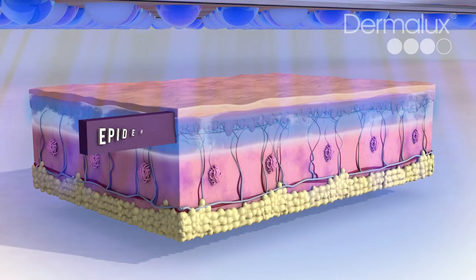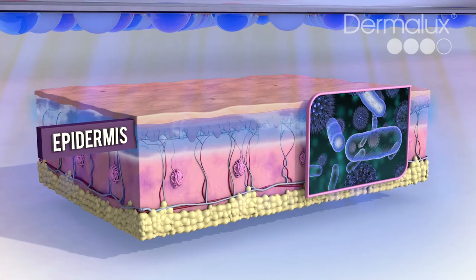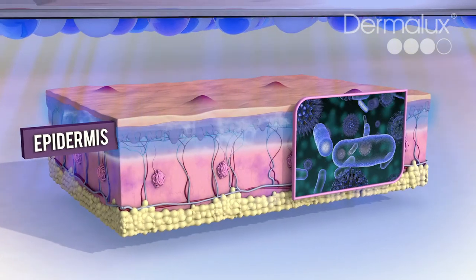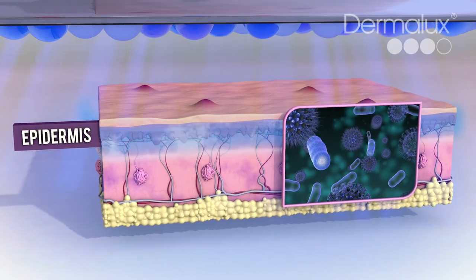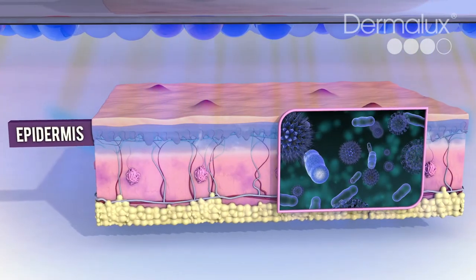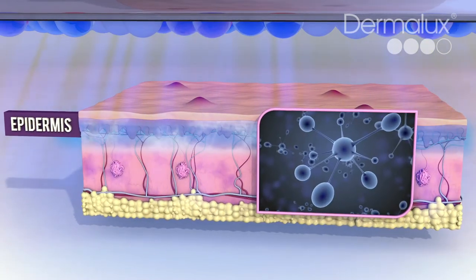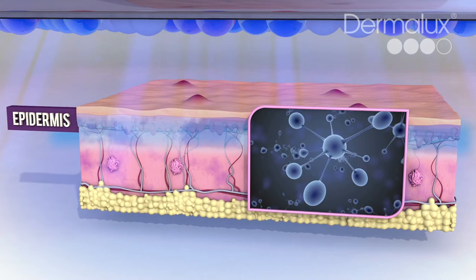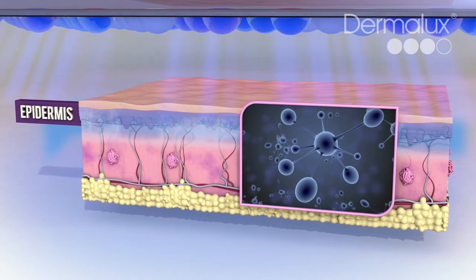Blemish-fighting blue light targets bacteria in the sebaceous glands which causes spots. When bacteria absorbs blue light, it triggers a natural photochemical reaction, releasing singlet oxygen. Singlet oxygen has a powerful antibacterial action to help eliminate spots whilst being gentle on the skin.